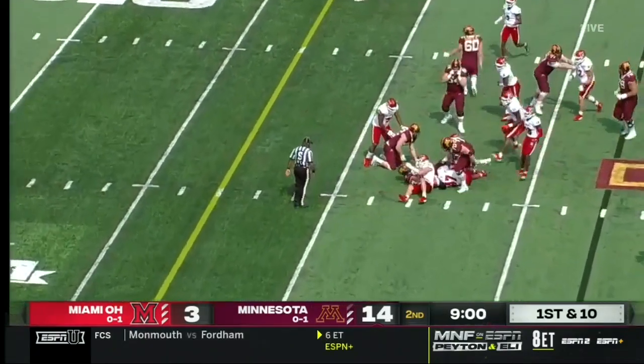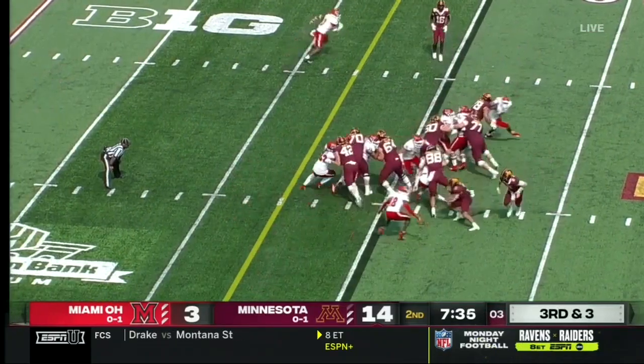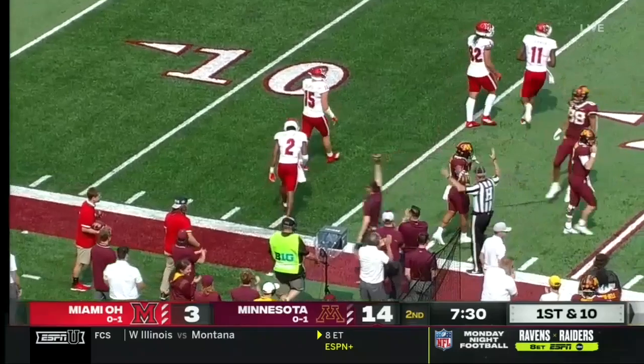The man in motion, handoff is to Potts. Handoff is to Potts again, makes one guy miss — how shifty is Trey Potts!